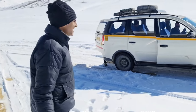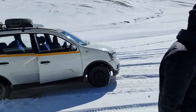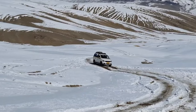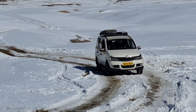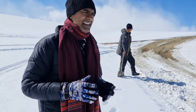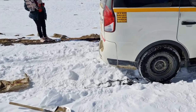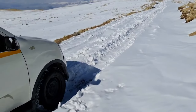Now the vehicle has gotten stuck. Our driver is trying to remove it — let's see what happens. The vehicle is not moving forward, it's getting slippery. You can see the road — about one foot of snow is here.